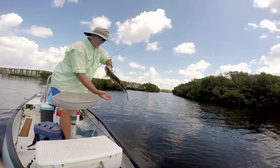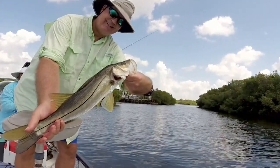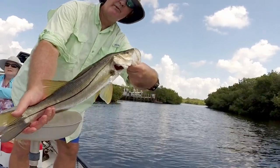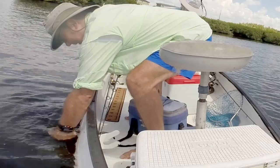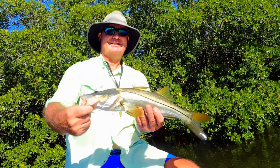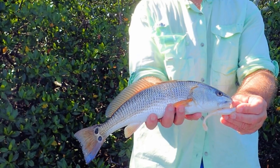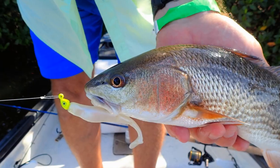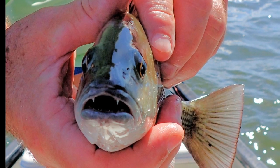This snook is not through fighting. And now back in the water to fight another day. The rest of the day provided some great action for more snook, some redfish with some blue tails, and last but not least, some mangrove snapper.